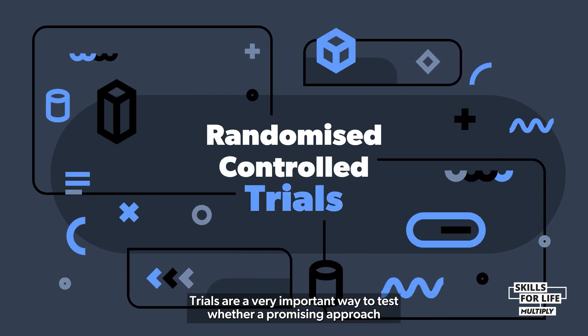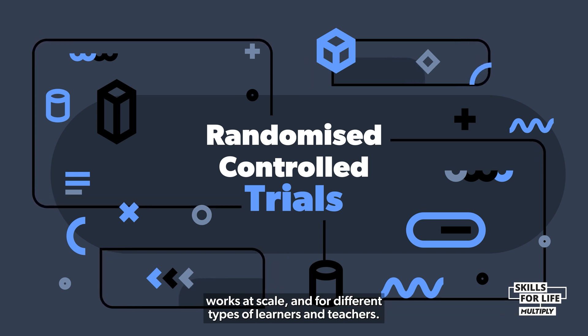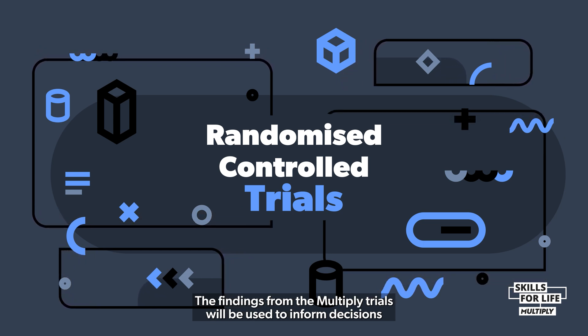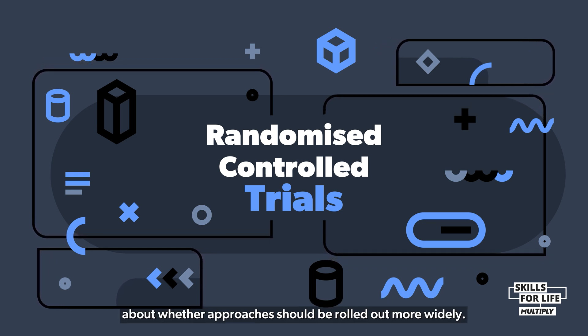Trials are a very important way to test whether a promising approach works at scale and for different types of learners and teachers. The findings from the Multiply trials will be used to inform decisions about whether approaches should be rolled out more widely.